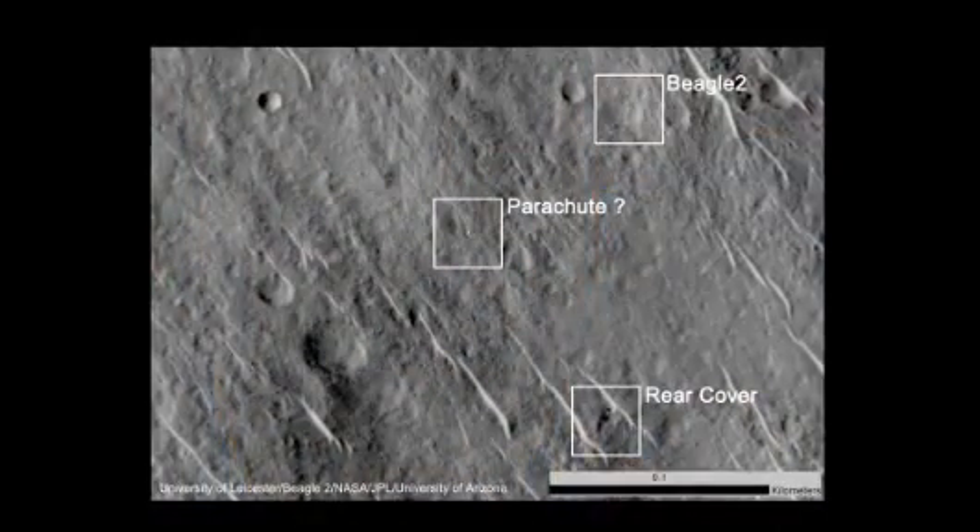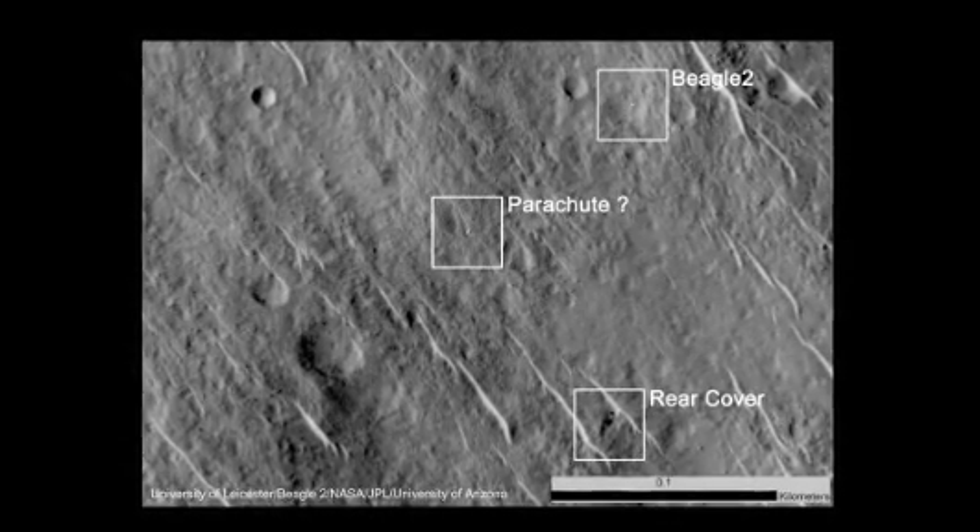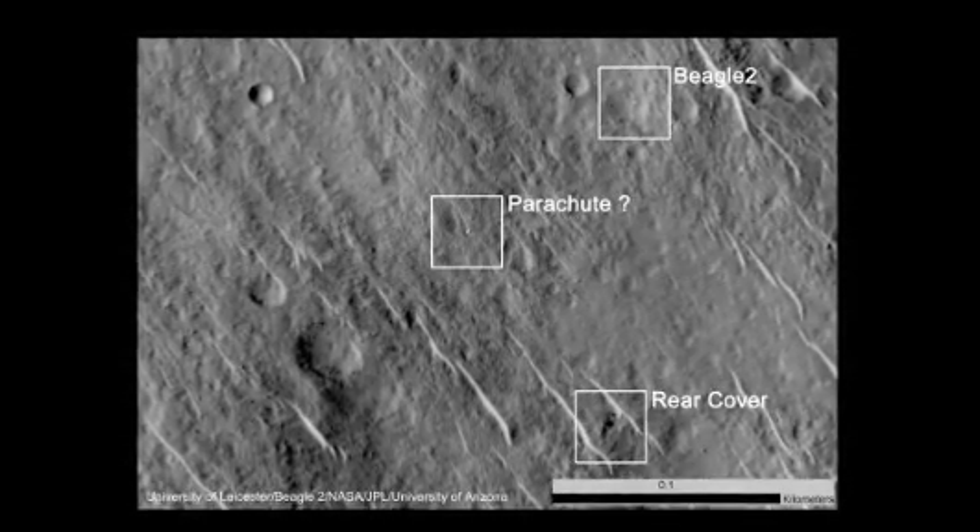Late last year, a private citizen, Michael Kroon of Germany, who is actually an ex-Mars Express operations person, actually discovered some targets on Mars which could be Beagle 2. We've gone back to those images, examined them, and actually commissioned in conjunction with the HiRISE team at NASA some additional images.